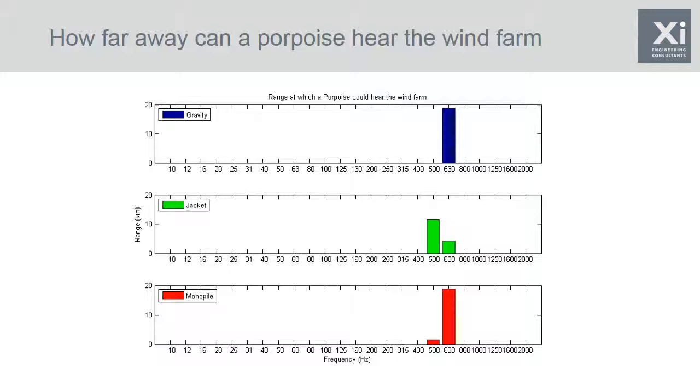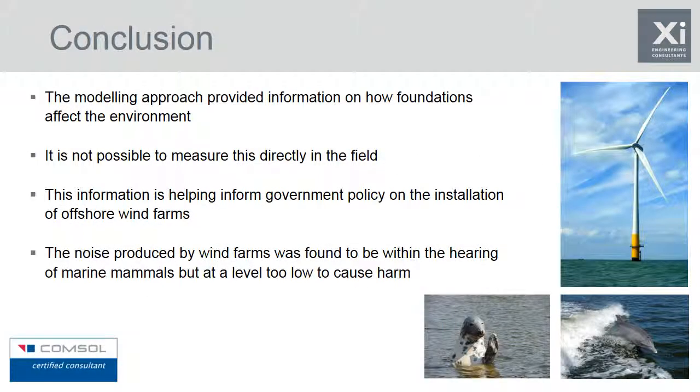So we've used a modelling approach to provide valuable information on how different types of foundations affect the marine environment — something not possible in the field, as you couldn't find three different foundation types holding the exact same wind turbine in the same conditions. This information is now helping to inform government policy and hopefully will help us install more offshore wind turbines. It should also be noted that the noise produced by wind farms was found to be within the hearing of the marine mammals and fish studied, but too low to cause any harm.